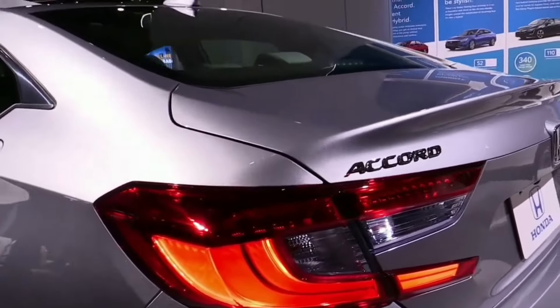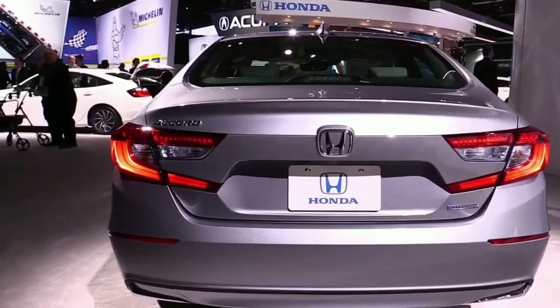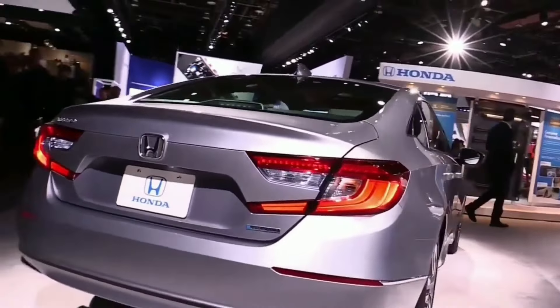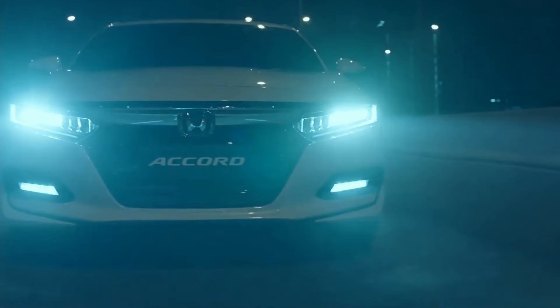Before talking about the price of this midsize sedan, we expect the new 2023 Honda Accord will come with a base price of around $28,000 for the LX trim. There will be hybrid, Sport, EX, EX-L, and Touring trim levels.